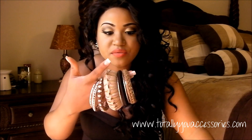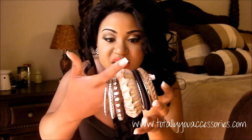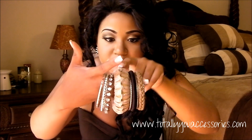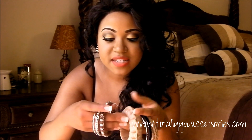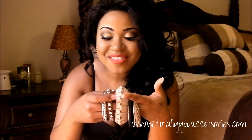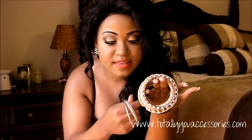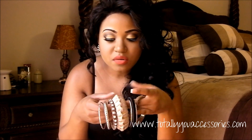I also got these braided bangles — it comes with about eight different ones. There's brown ones, a black one, and some silver ones with detailing on them. I really love this big brown one with the braiding detail. These are super cute. If you don't want to wear them all together, you can separate them and wear just the silver ones, just the brown ones, or mix the black and silver ones. I think these are really cute.